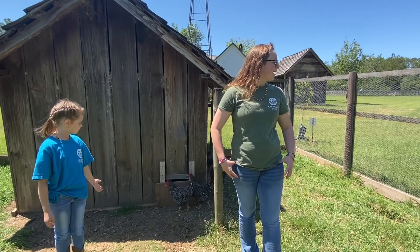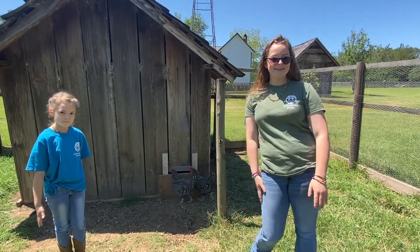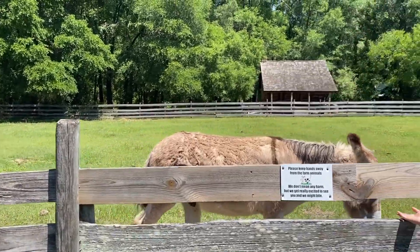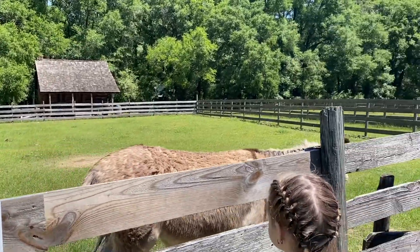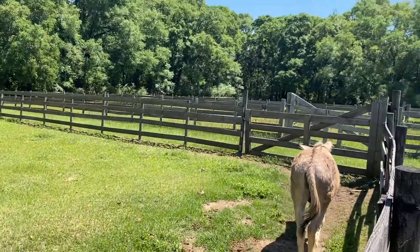Their combs are resistant to frostbite. If you would like to see them, you can come out to the park once we open again. And today we also see Jasper — he is a Nubian donkey. He is the same kind of donkey that Jesus is said to have ridden on Palm Sunday, because he has the cross down his back.